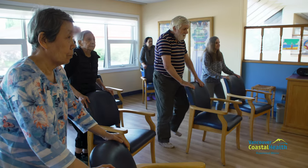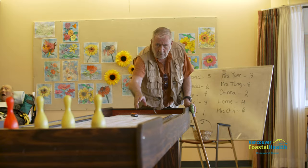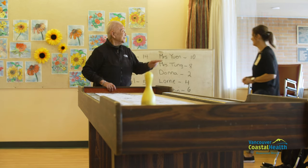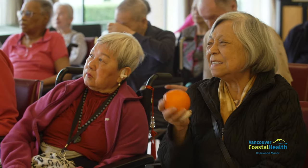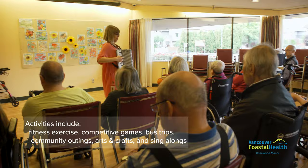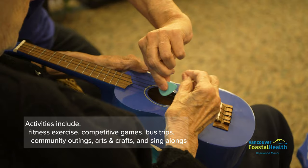Residents at Rosewood have many recreational activities and therapies. Full and part-time recreation staff as well as volunteers offer a variety of individual or group programs designed to meet the social, physical, mental, emotional, and spiritual and cultural needs of each resident. Volunteer musical entertainers and social visitors also visit regularly. Activities include fitness exercise, competitive games, bus trips or community outings, arts and crafts, and sing-alongs.